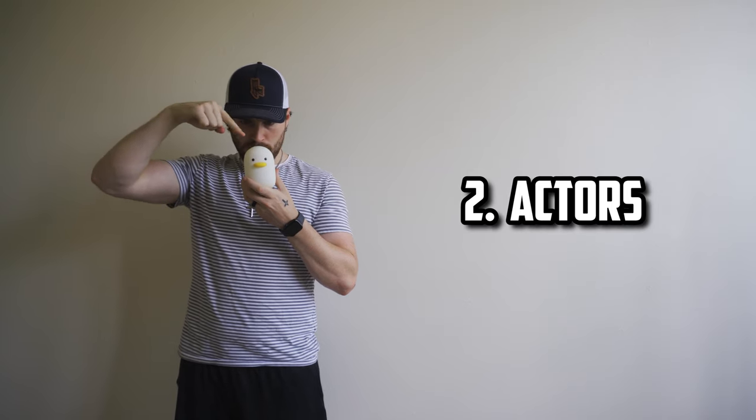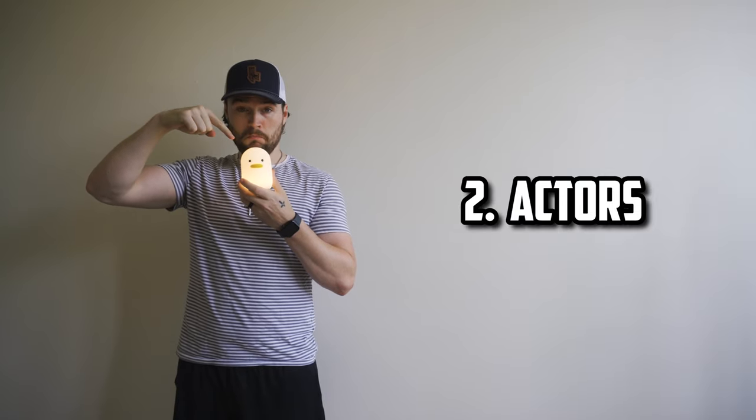Number two, you're going to need some actors — or maybe you don't. Maybe it's just you, maybe it's a friend, maybe it's an object, or maybe you don't use any actors and you just do a voiceover of some sort. Or you can get crazy and make it silent. I've seen a couple of those — some silent shorts or silent skits.